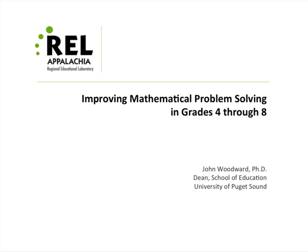John Woodward from the School of Education at the University of Puget Sound — he's the dean there — is also an author of the Practice Guide, Improving Mathematical Problem Solving in Grades Four through Eight. We have had the opportunity to work with Dr. Woodward at bridge events and also on other webinars. I can assure you that you are in for a very interesting hour — you will learn a lot about improving mathematical problem solving skills.